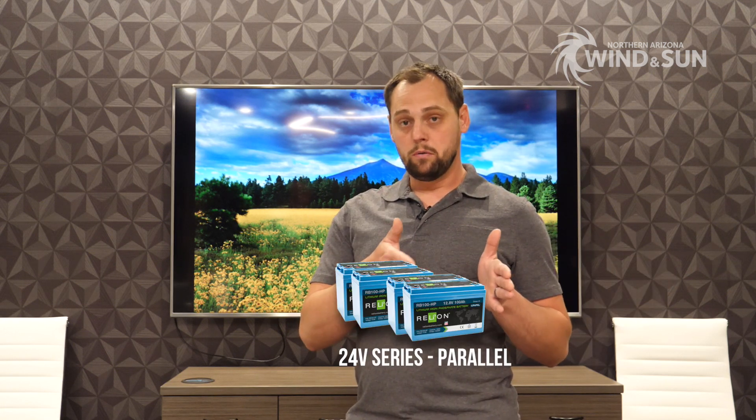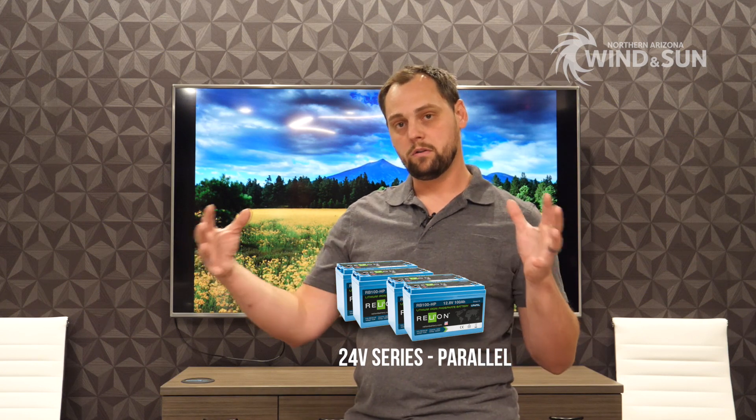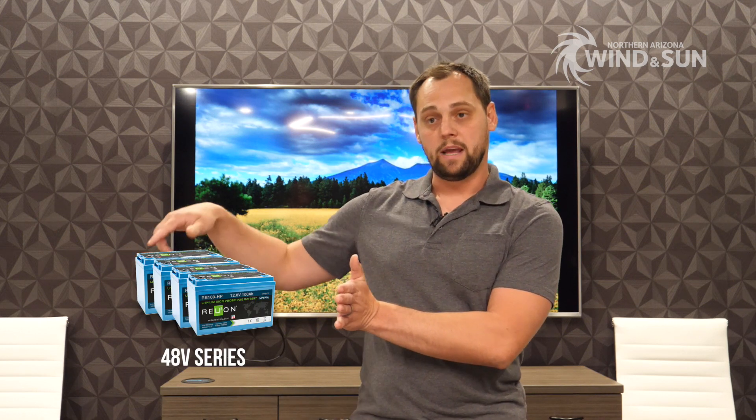For example, if I want a 400 amp hour 12 volt battery bank — 12 times 400 is 4800 watt hours — that's how much storage we have. That would be the same as a 24 volt 200 amp hour battery, or a 48 volt 100 amp hour battery. All exactly the same amount of capacity, just configured differently. We have four 12 volt 100 amp hour batteries paralleled in the 12V solution; two batteries in series at 24V paralleled in the 24V solution; or all four in series for 48 volts.